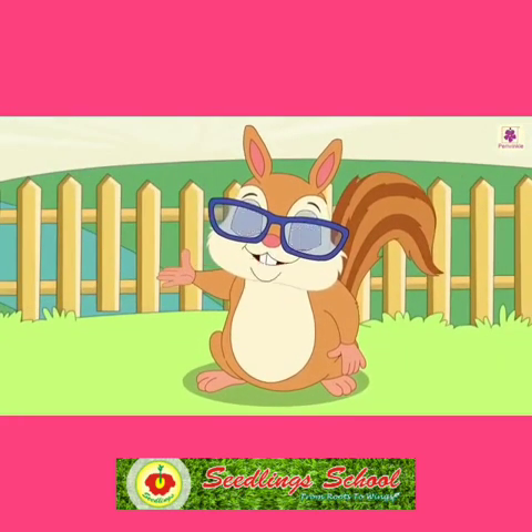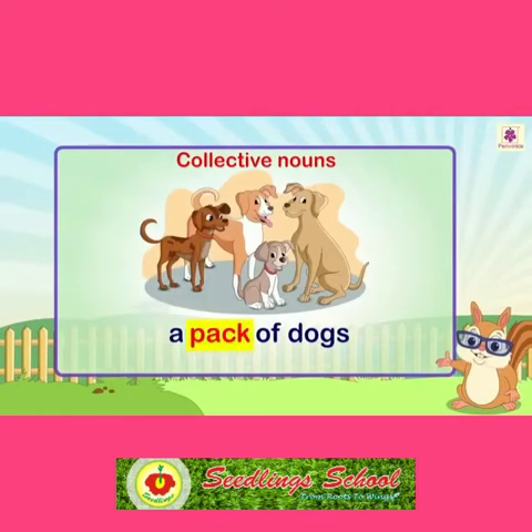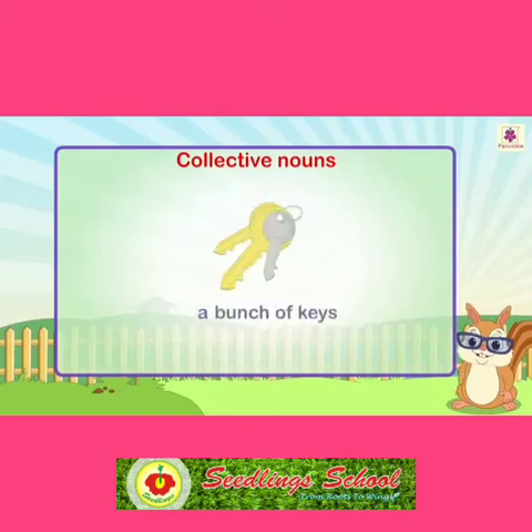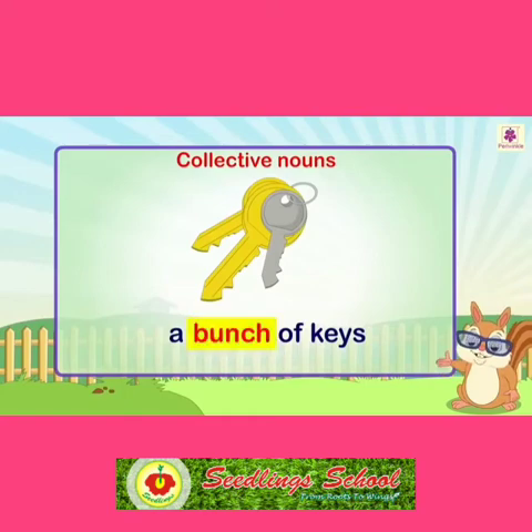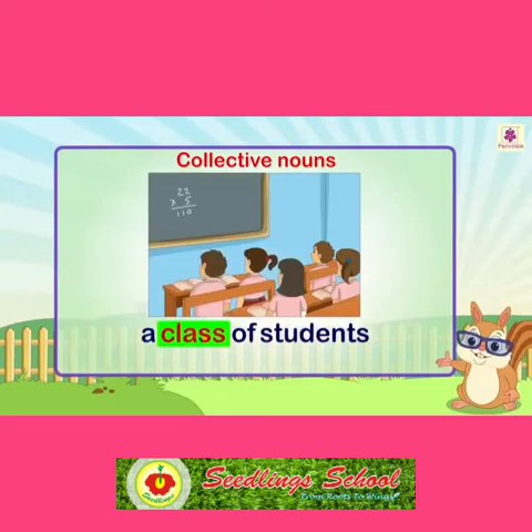Let us look at some more collective nouns. Pack is a collective noun which refers to a group of dogs. School is a collective noun which refers to a group of fish. Bunch is a collective noun which refers to a group of keys. Team is a collective noun which refers to a group of horses. Class is a collective noun which refers to a group of students.